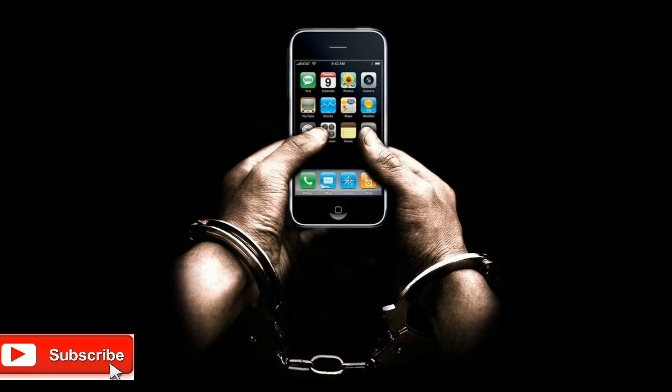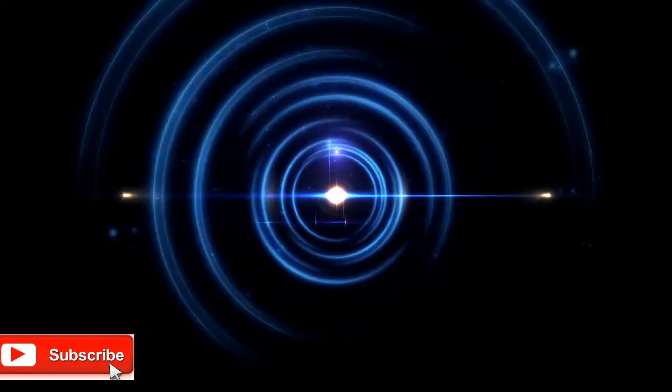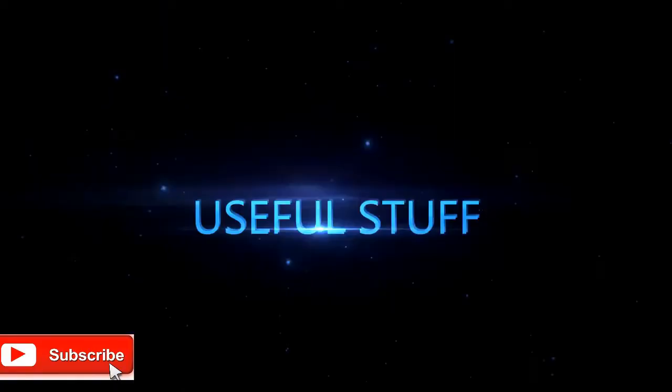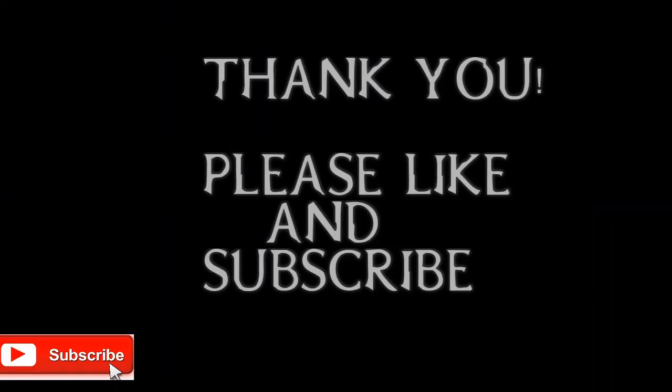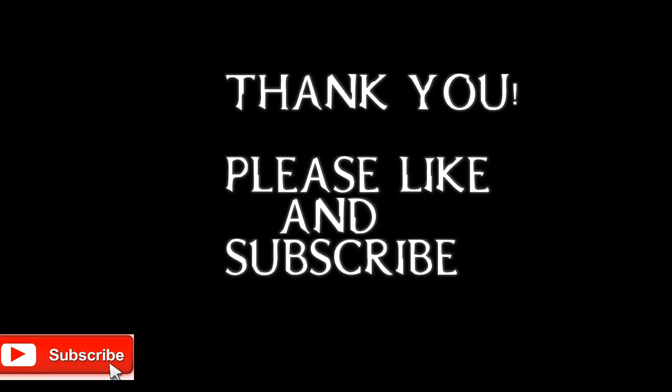Always be sure to check these steps shown in this video before you buy a second-hand iPhone or get an iPhone from someone else. Hope this video helped you — please subscribe to the channel and like the video if it helped you. More useful videos are coming in the future.